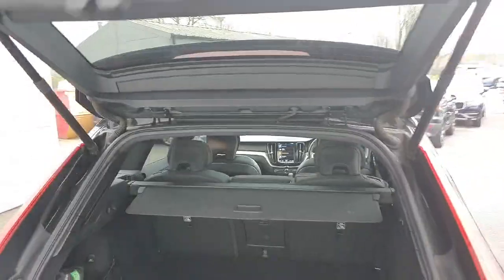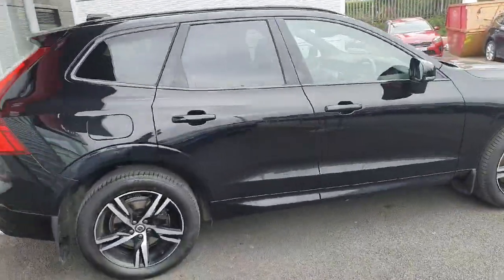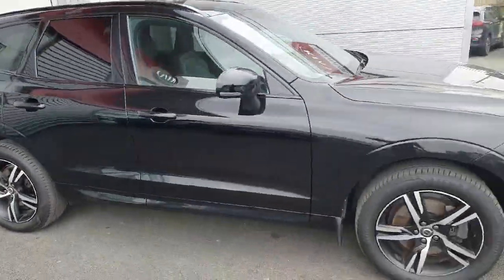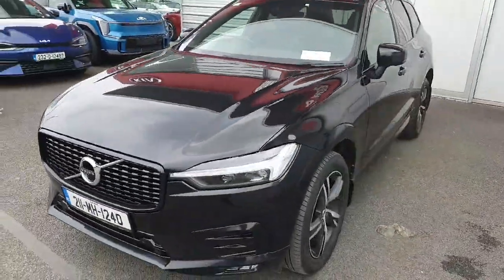It also comes with a built-in reversing camera, front and back parking sensors, and full LED running headlights. This car is available now at Jota for viewing.